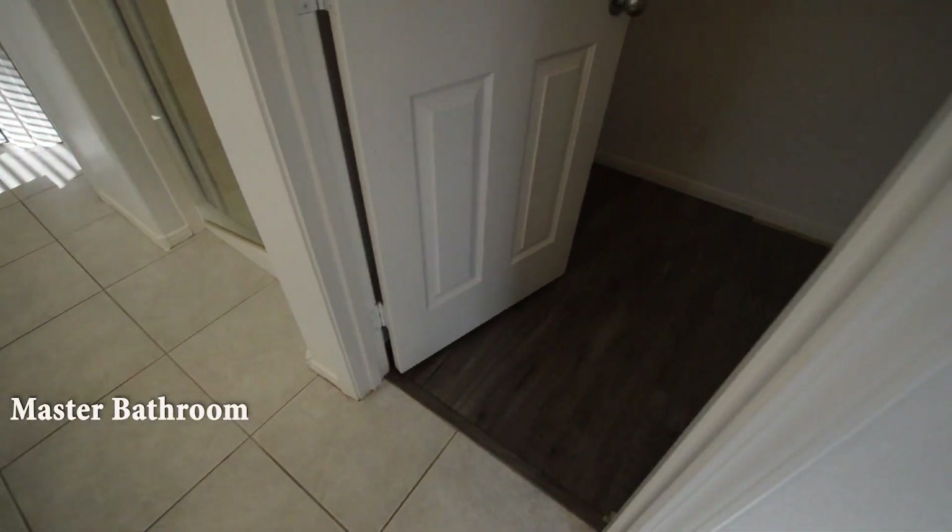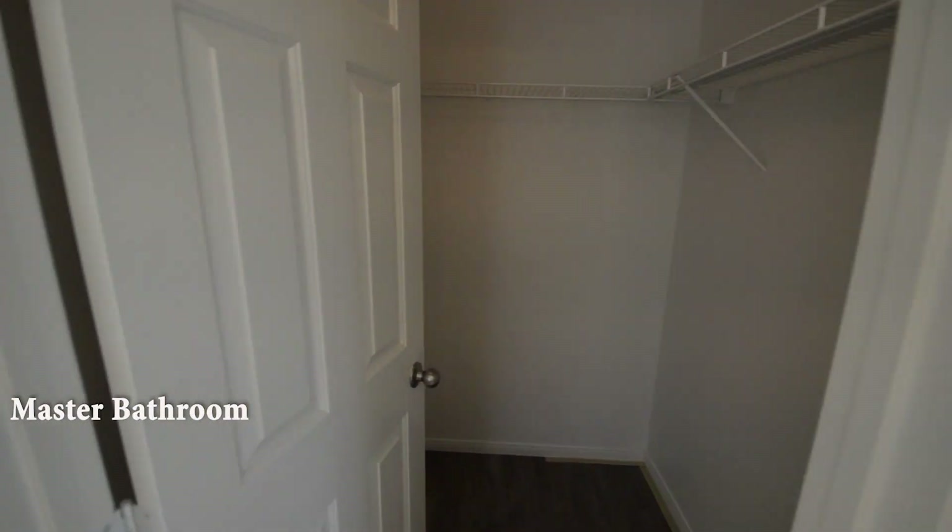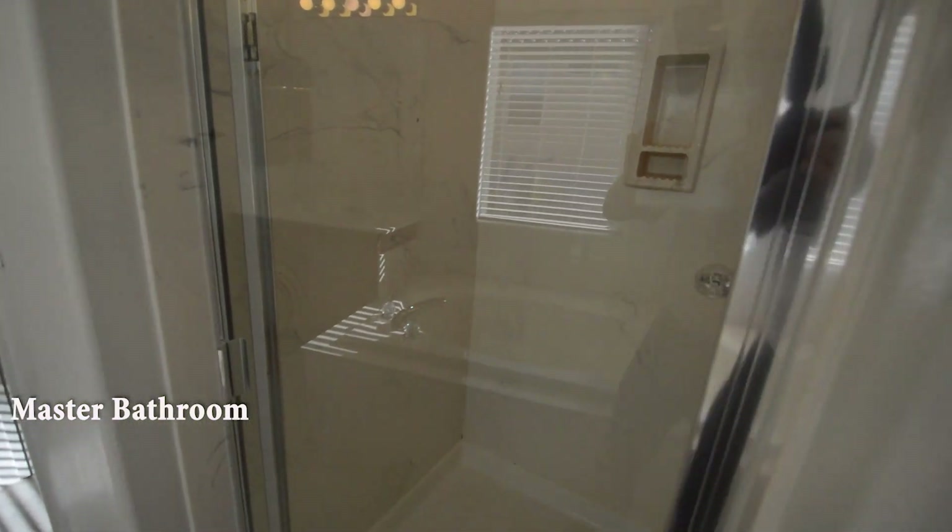The master bathroom has a tile floor, two walk-in closets, shower, water closet, two vanities, and a separate tub.